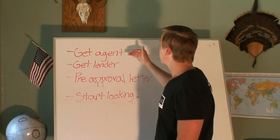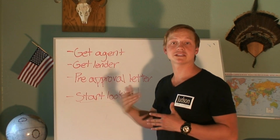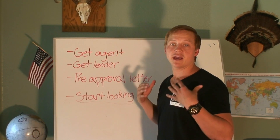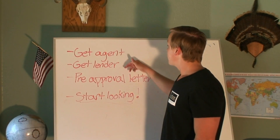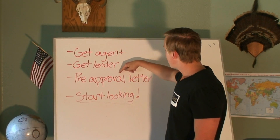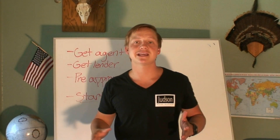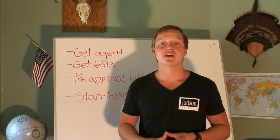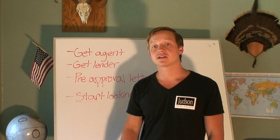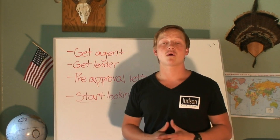Next step: get a lender. Once you get an agent, your agent's probably going to recommend you to a lender that they work with, that's part of their team, and that they know and respect and trust. Then that lender is going to get you what's called a pre-approval letter — they're going to go through your finances and see if you qualify to buy, how much down payment you need, and let you know all that stuff. Once you qualify, they're going to give you a pre-approval letter and tell you how much you're approved for.